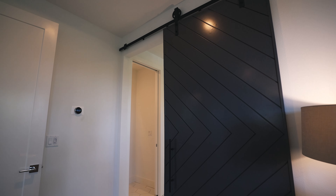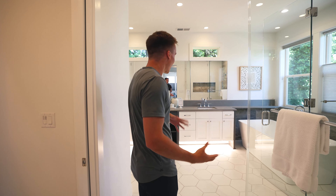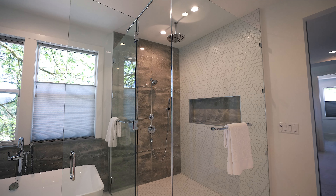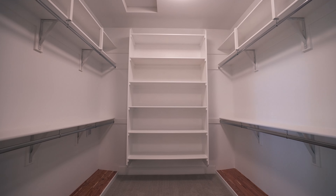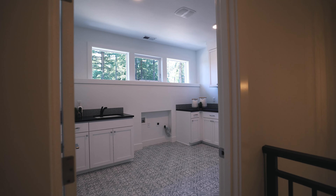Coming over to the master bath, you have this enormous sliding barn door with auto under-cabinet lighting. There's a very grand master shower with a rainfall showerhead, a freestanding tub that looks out to the territorial views, and a lot of natural light coming in. The closet is big enough to have a second library, second nursery, or second work-from-home space.